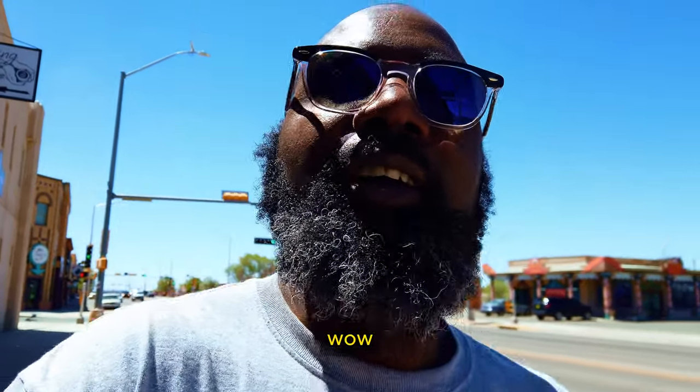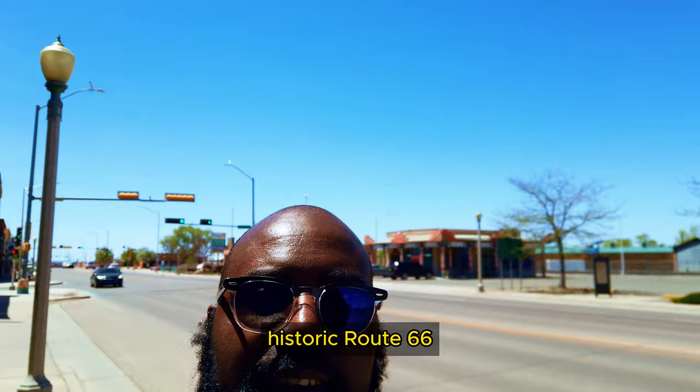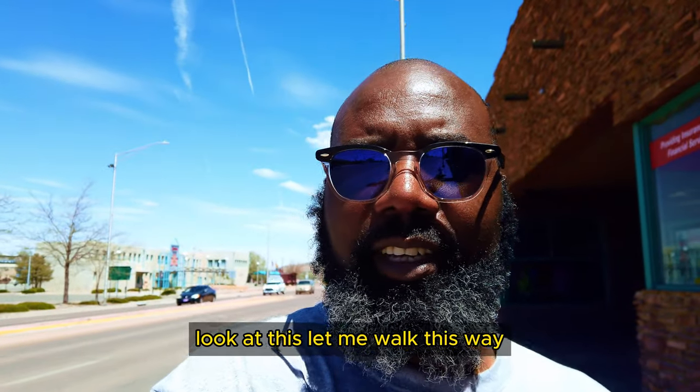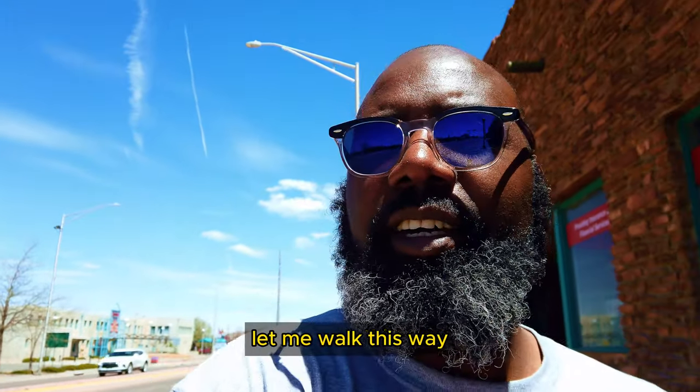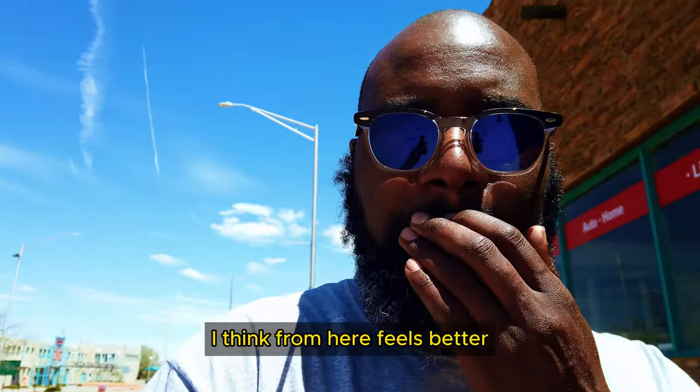Wow. Yeah, I'm walking down Historic Route 66. This is how it looks like — Historic Route 66. Wow, yep, look at that. Let me walk this way — I think from here it feels better.